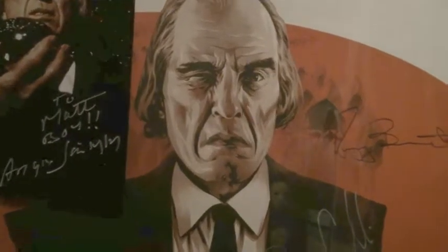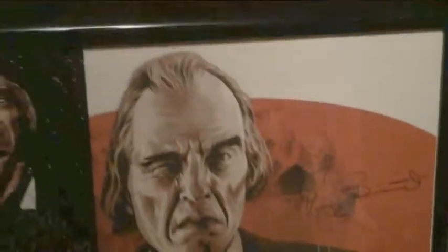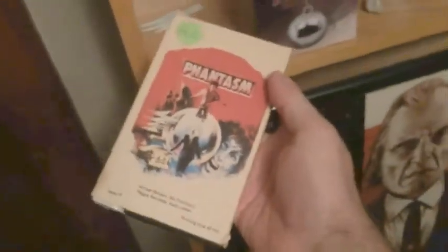I'll start off with the Phantasm mondo — the first Phantasm mondo print they made had the cast sign. There's an 8x10 signed by Angus. I'll move up here — this is kind of rare I guess, it's a Phantasm beta tape.